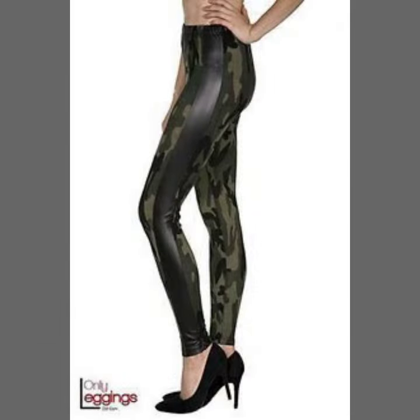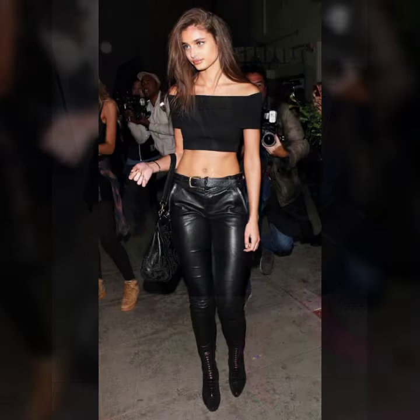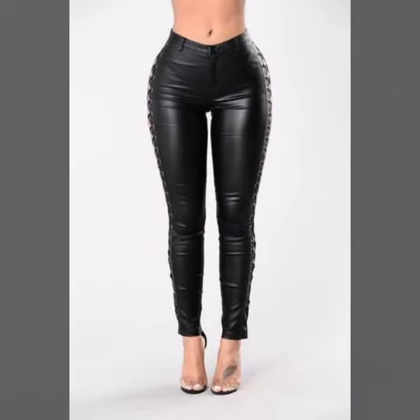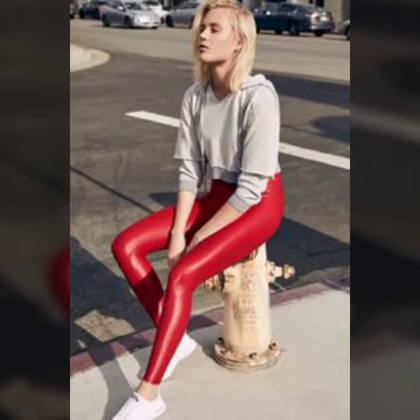All designs are so gorgeous, trendy and fabulous. Friends, if you want to buy such types of leather latex pants online, websites that have these types of pants include www.eva.com, www.amazon.com, and www.canstudio.com — you can buy these beautiful and stylish latex pants online from there.